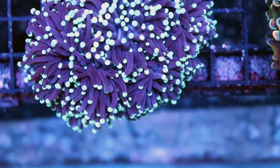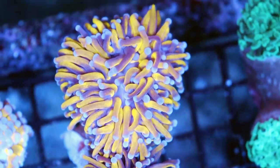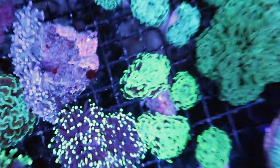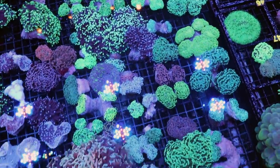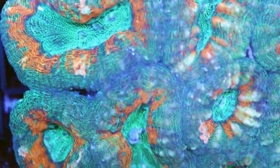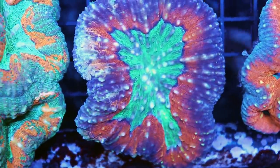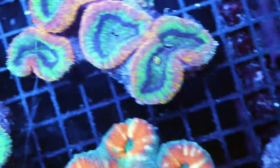Australia has some of the nicest torches. I think I saw some true gold — oh there they are! These are gonna go really fast. I haven't had these in a while — that's a true Australian gold torch. I think we only got four or five. Lots of hammers, frags, and torches — very popular corals in the hobby. This one in here is quite nice. How about these Lobos — very aggressive coral.